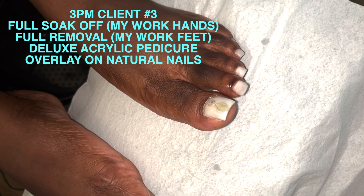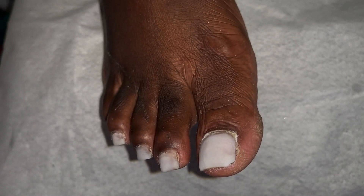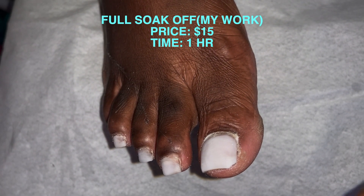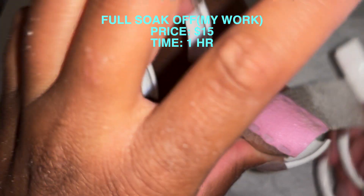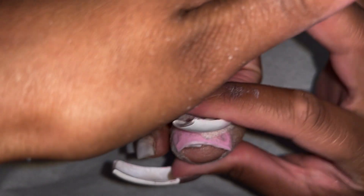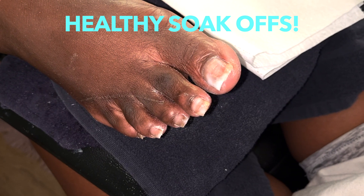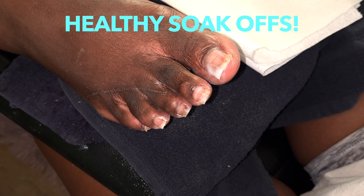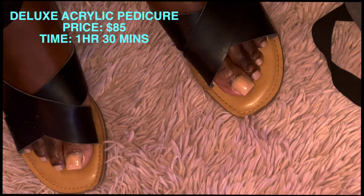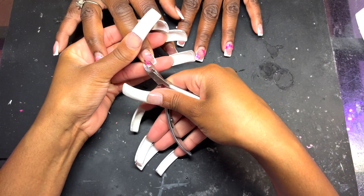Client number three at 3 p.m.: full soak off on hands and toes, a deluxe acrylic pedicure, and an overlay on natural nails. If you watched my last video, you saw how I combine soak offs — doing both at the same time so we're not sitting an hour here and then another hour separately. Full soak off on her toes is $15 for about an hour. For toes, even if it's just one toe, it's still $15 because toes soak off differently. The deluxe acrylic pedicure is $85 and takes about an hour and a half — so two and a half hours just for the feet alone.